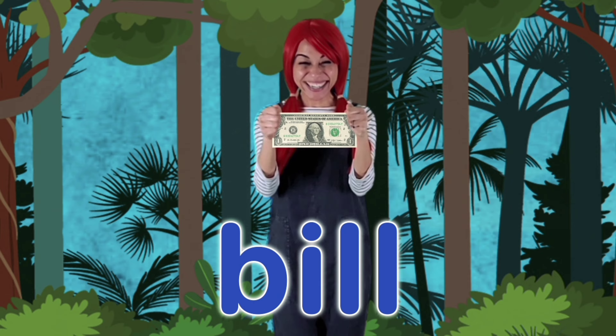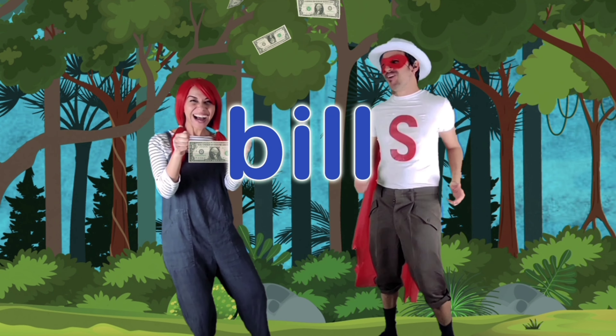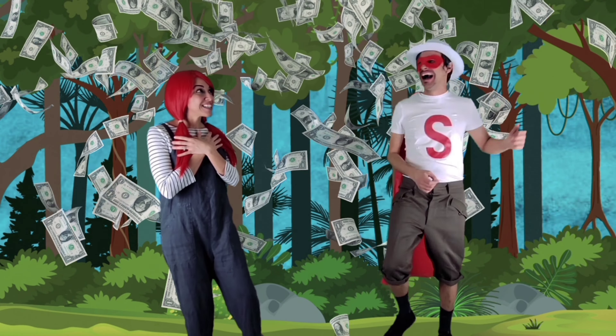A one dollar bill! One dollar? No, no! Give me more dollars. Wow! Wow! Suffix S!